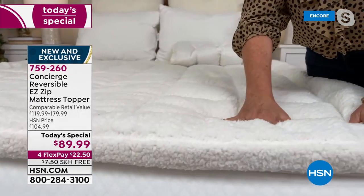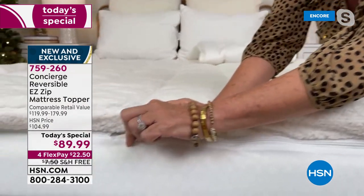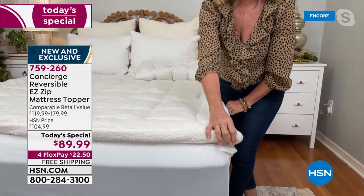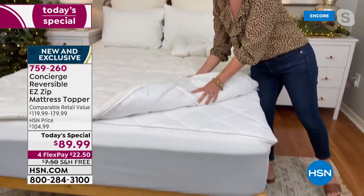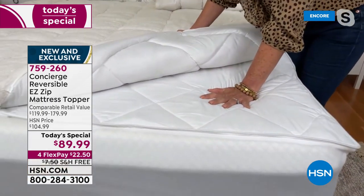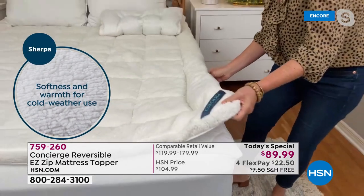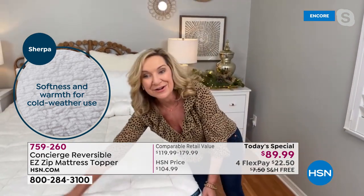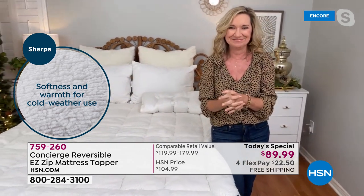We've never done the zip-off on our faux sherpa version of our topper before. Now instead of struggling to get it off the corners, you can simply unzip that top layer, throw it in your washer and dryer. Underneath is our comfort dry — for every hot sleeper out there. This material is just like your athletic wear; it's going to wick heat and moisture away from your body while you sleep so you'll sleep cooler, drier, and more comfortable. You don't have to choose — you get all of it in this one.